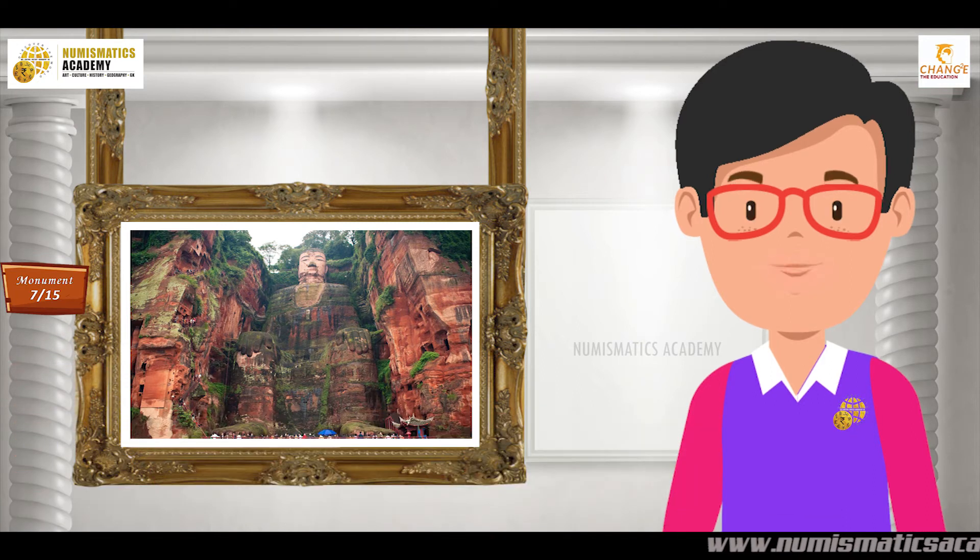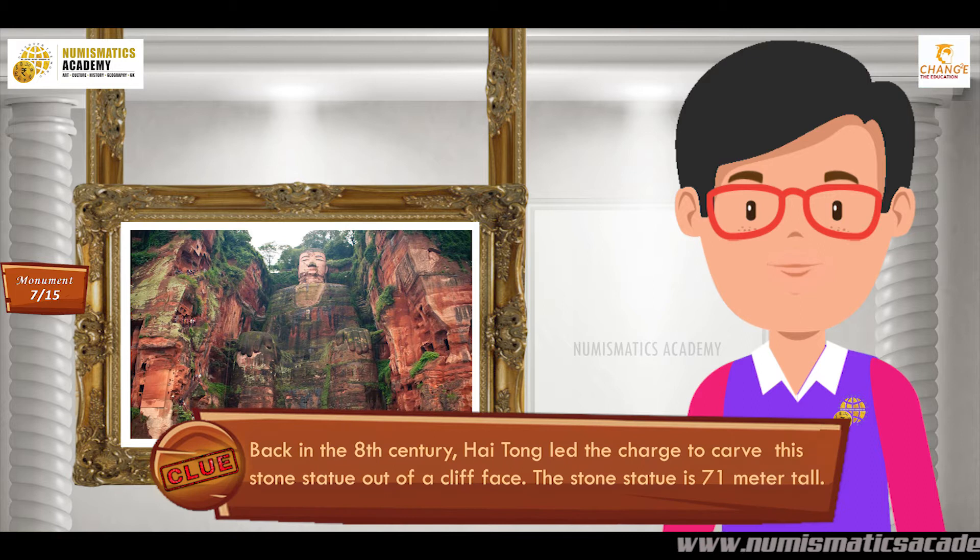Did you find it? If not, here's another clue. Back in the 8th century, Hai Tong led the charge to carve this stone statue out of a cliff face. The stone statue is 71 meters tall.